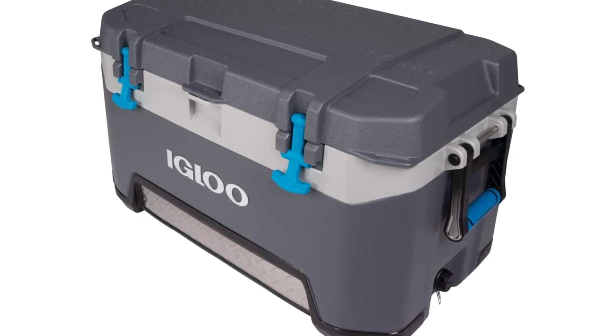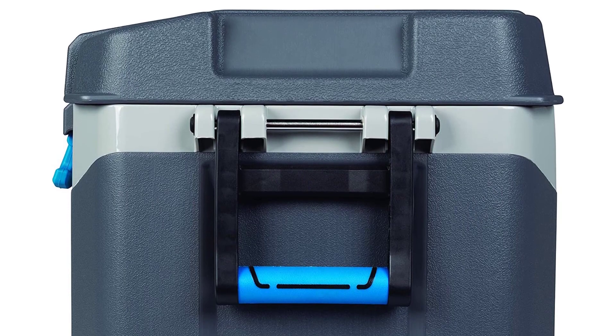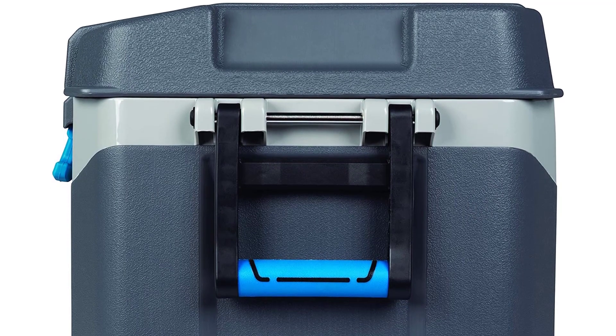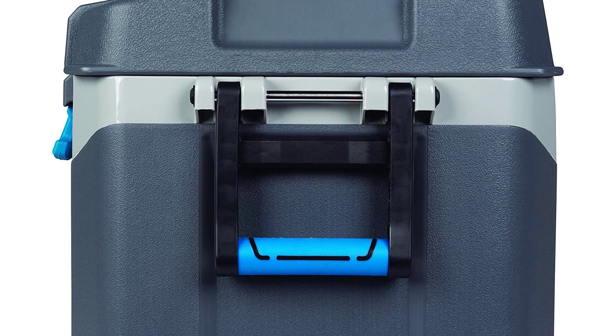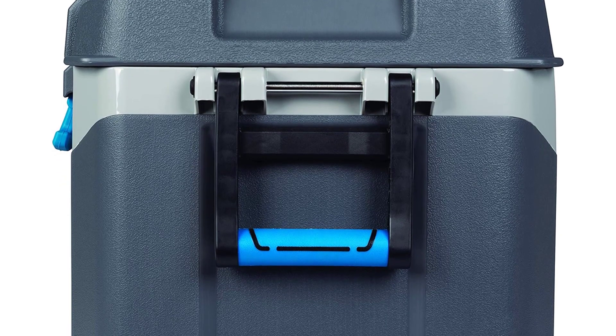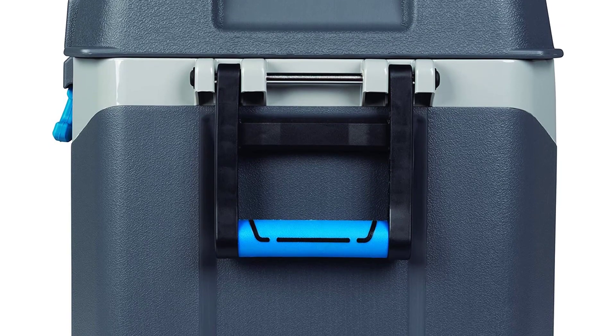The BMX cooler is constructed with an abrasion-resistant base and rust-proof, leak-resistant channels. It has a tie-down eyelet and carrying handle for easy transport, and has removable dividers for customized storage. This cooler has the right stuff to keep you stocked with ice and beverages, and carrying it is easy with the built-in grab handles and shoulder strap.